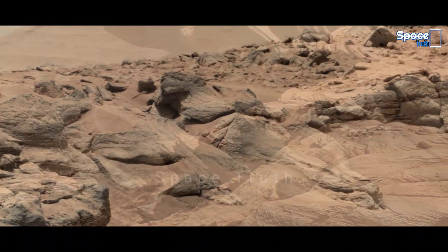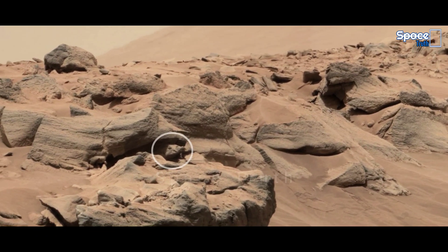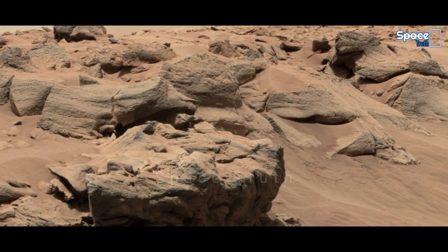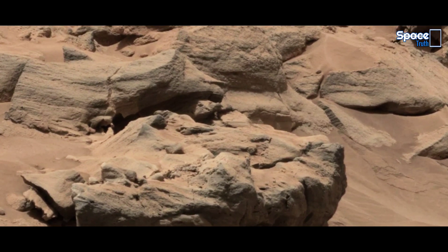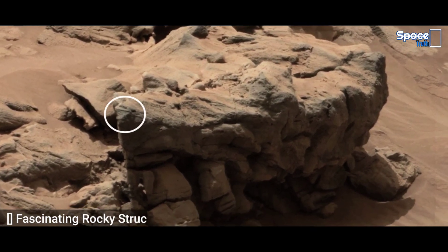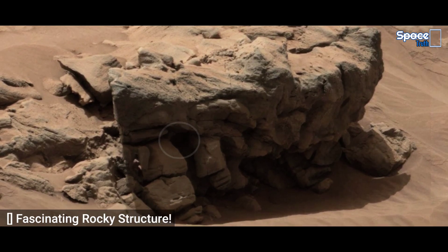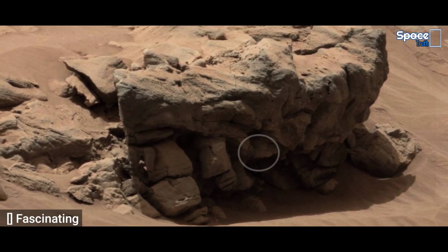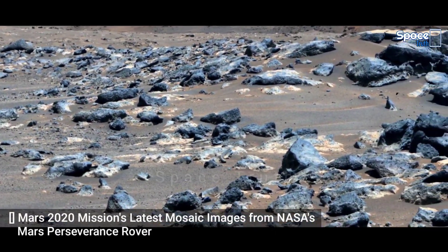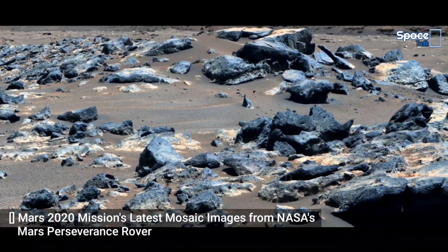The visual panorama pictures were captured by NASA's Curiosity Rover's onboard Mars cam camera on Sol 2729. In the last part of the video, you are watching the Mars 2020 mission's latest Mojave images captured by the Perseverance Rover.